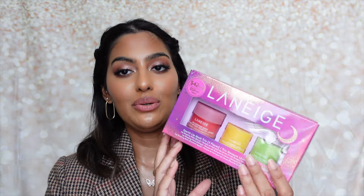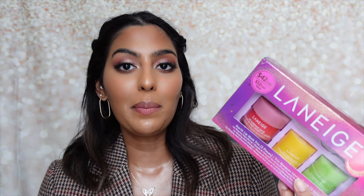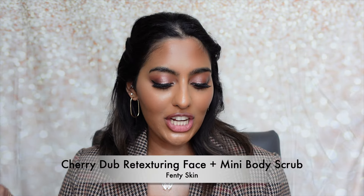I also got the Laneige Starlit Lip Mask Trial set, which includes three lip masks: the original, mango, and caramel apple scents. I'm leaving two at home for while I'm here and taking the full size to the island since I use it religiously. This set is valued at $42 Canadian, plus 20% off — great deal for the best lip mask on the market.